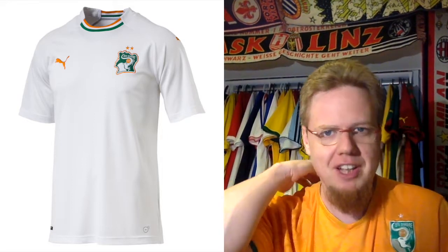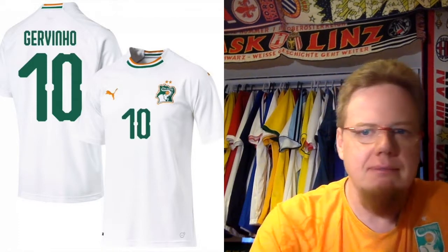The away jersey is very simple — Puma got slammed for it, but I actually do like this one. It's just white, you have the flag here and on the back, and the crest. When you see it in play it looks quite classy — simple yet classy, always a good look. I also like that they used green numbers, though at the AFCON they used orange numbers. Going back and forth on that — the orange is legible and orange is the main color of the home jersey. Either way, it's a decent and nice-looking jersey; there is a beauty in its simplicity, and for that I give it seven stars.